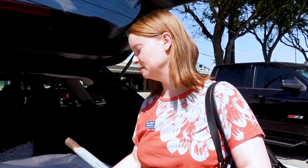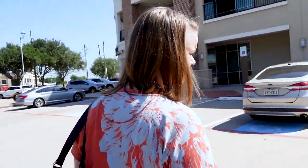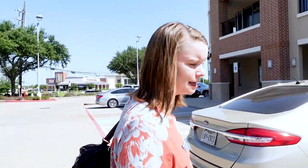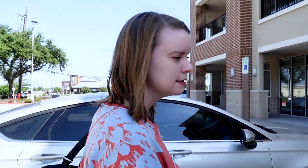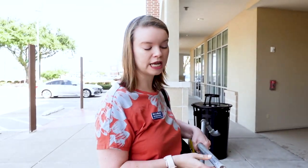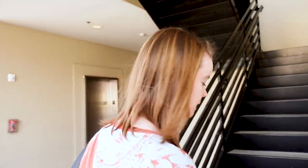Today's class is on galvanized pipes, which means I have to bring the props. Our props are collected on jobs and they're kind of a random assortment of things — termite nests, galvanized pipes, cast iron pipe samples, samples of wiring, knob and tube samples. But these pipes really make a difference when teaching the class, because it gives the agents something tactile and helps them really understand why galvanized pipes are bad. So let's head in.